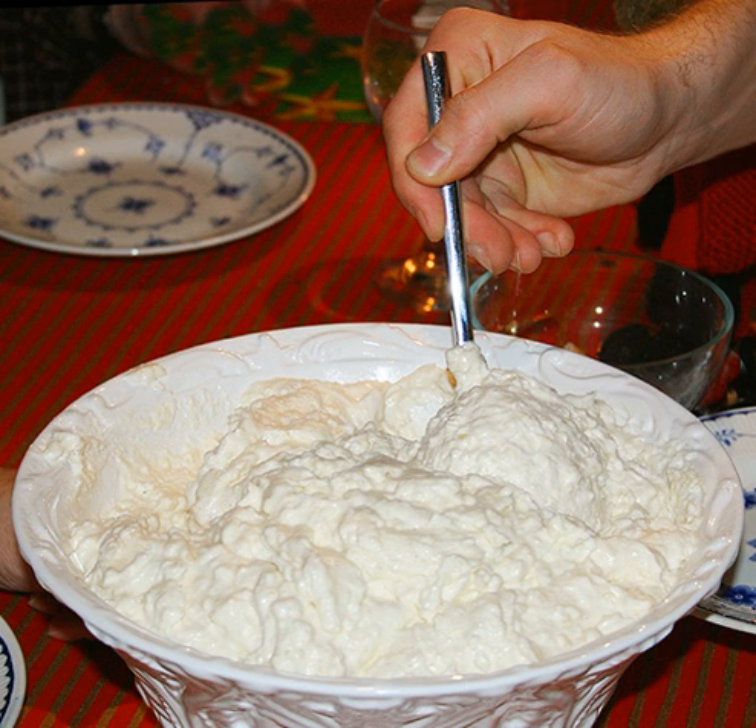Rice: white rice, usually short grain, but can also be long grain, broken rice, basmati, or jasmine rice, brown rice, black rice.